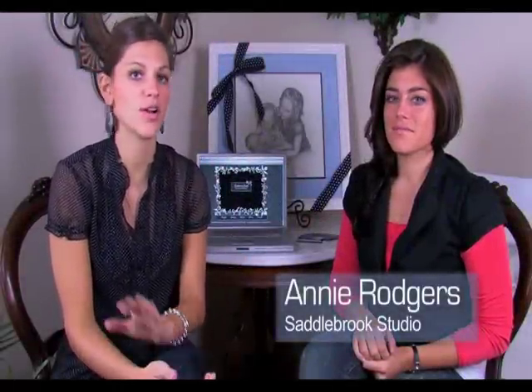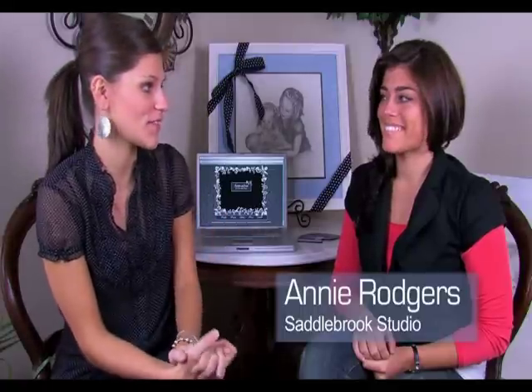Hey guys, it's Allison with the Young Entrepreneur Series and I'm here today with Annie Rogers from Saddlebrook Studio. We're going to learn how she started her business. Annie, thanks so much for being with us.